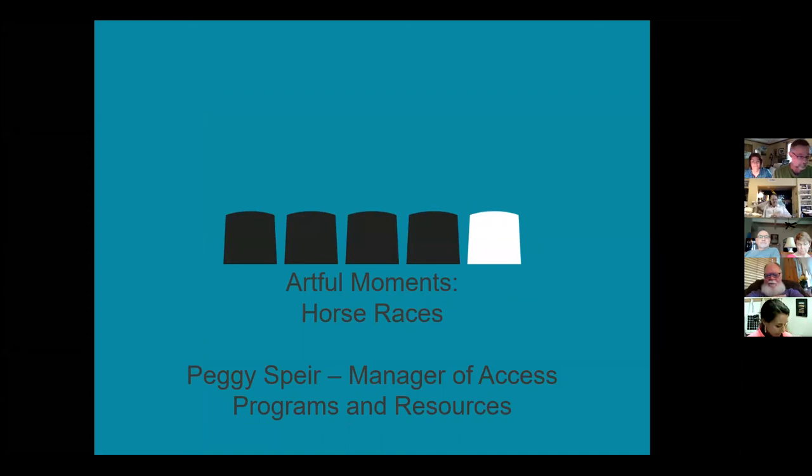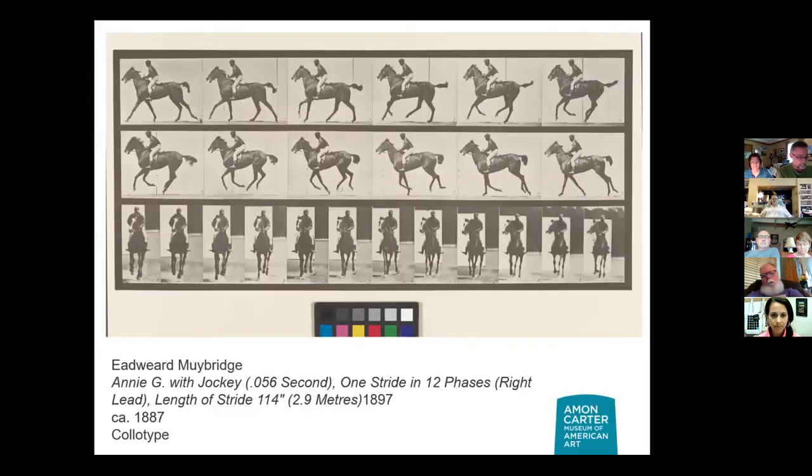So we're going to look at mostly photographs. I thought we might have some prints in our collection, but it turns out we've got a lot of photographs, which makes sense given the topic — people could easily bring cameras to these events. Before we enter any race track, we're going to start with what really revolutionized film and the painting of horses. We're going to look at this series taken by the photographer Eadweard Muybridge. He started doing these in 1878; this particular one is from 1887.